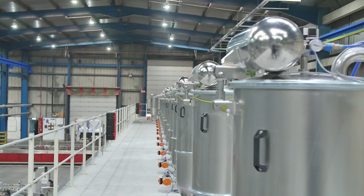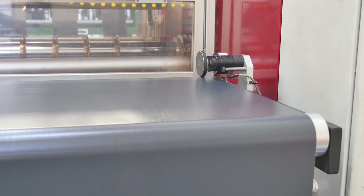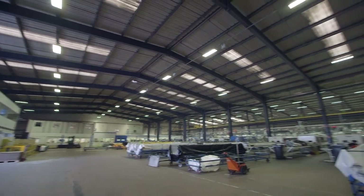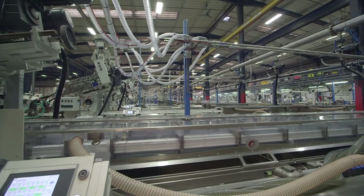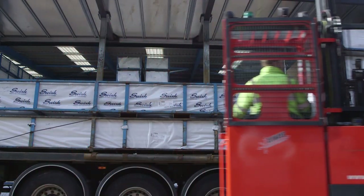2019 alone will see us expand our extrusion capacity by 40% and our foiling capacity by 30%. We are also investing in a 300,000 square foot state-of-the-art warehouse and distribution centre in Telford. It is investment like this that means we can commit to delivering exceptional products and service to the UK market.